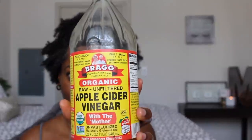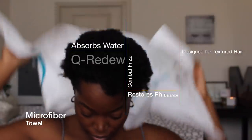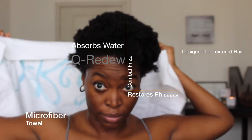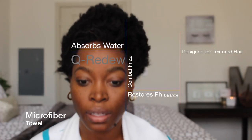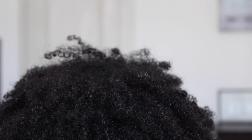Today I'm going to be starting with an ACV rinse — I did dilute it with water and just poured this on my hair. This really helps to relieve dandruff, itchy scalp, strengthen your hair, and restore pH. After doing the apple cider vinegar rinse, I put on my Kiri Dew microfiber towel. This thing is amazing — it really helps to absorb the water and reduce frizz. And look y'all, these curls are popping after the rinse!